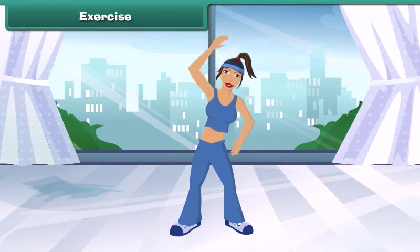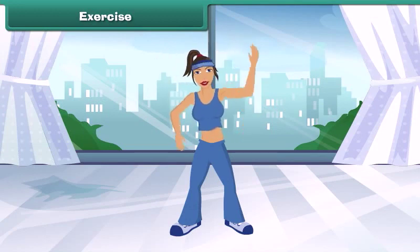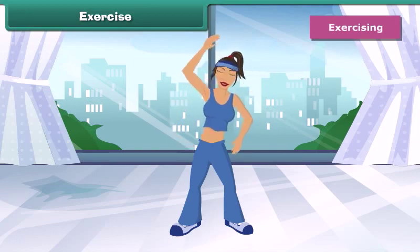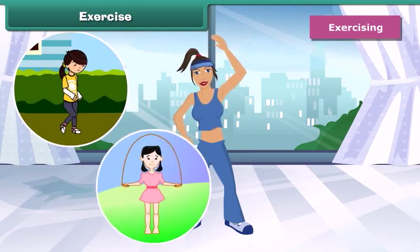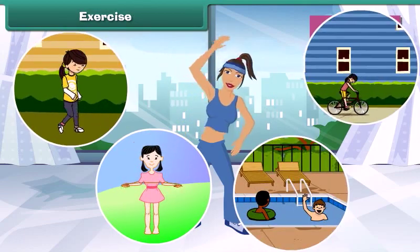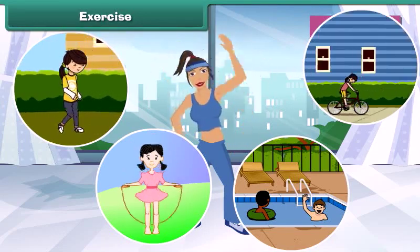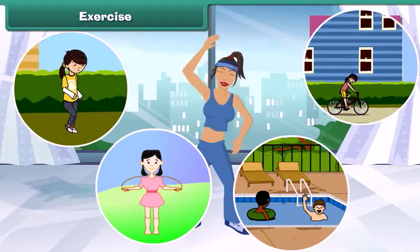If we want to remain healthy and fit, we should exercise regularly. Exercising makes you more energetic, keeps your body weight in check, and keeps you mentally and physically fit.